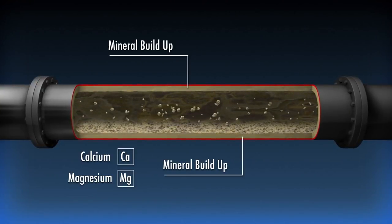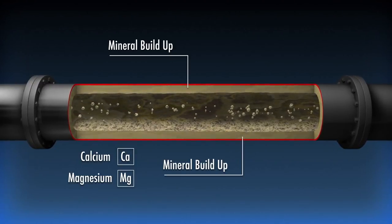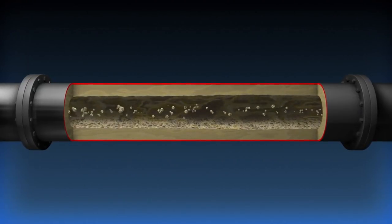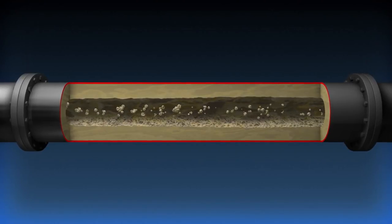The minerals start to accumulate in the areas of lowest fluid velocity, typically the walls of pipes and other equipment. Over time, the buildup grows, creating all kinds of fluid flow problems and potentially accelerating corrosion.